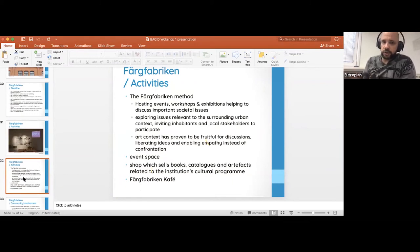It hosts events, workshops, and exhibitions around very societal issues — urban planning, historical topics — all relevant to the context of the Hojman district and Stockholm at large. Art is used as a context to stimulate discussion and liberate ideas. It also has a shop, an event space on the second floor, and a cafe. Interestingly, one founder mentioned that many people know Färgfabriken from the parties on weekends and didn't even know it was an art center — they find out later.